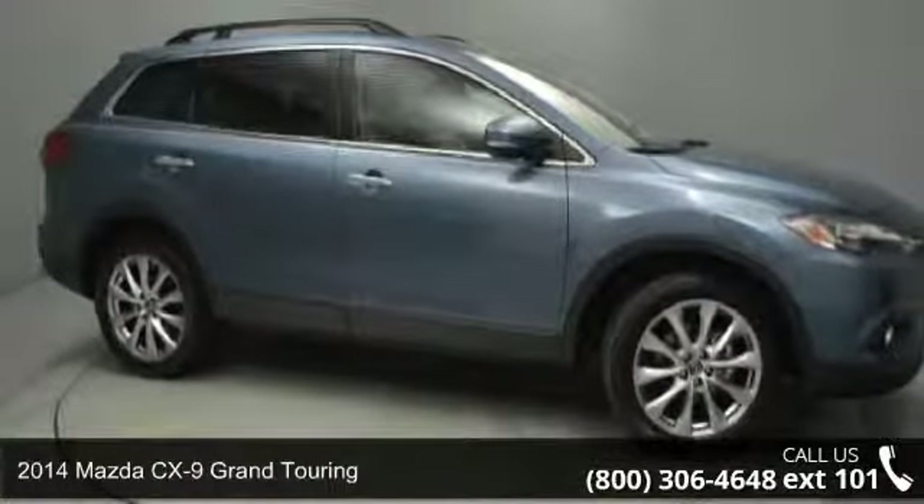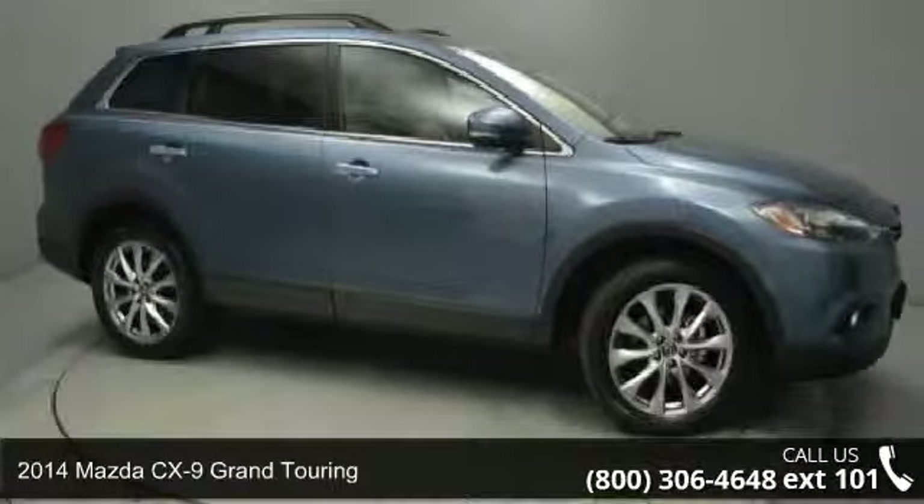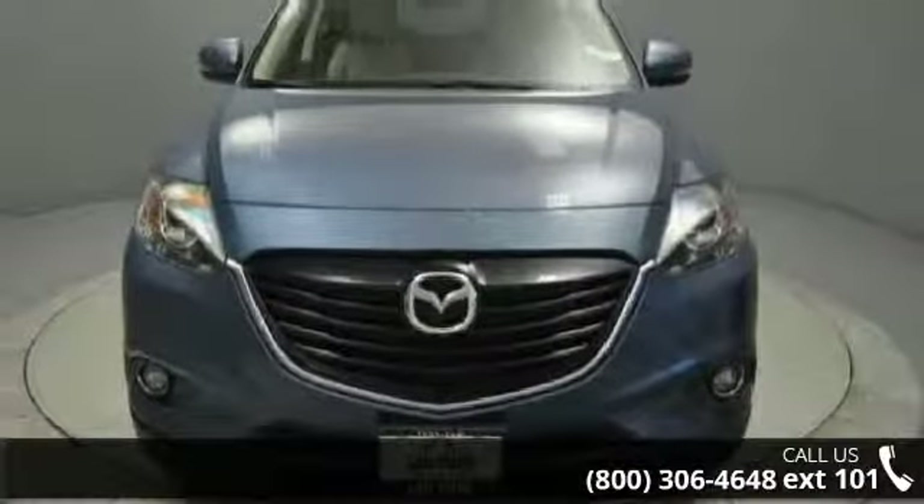Arrive in style with this 2014 Mazda CX-9. If you are looking for an automobile with great features, look no further.